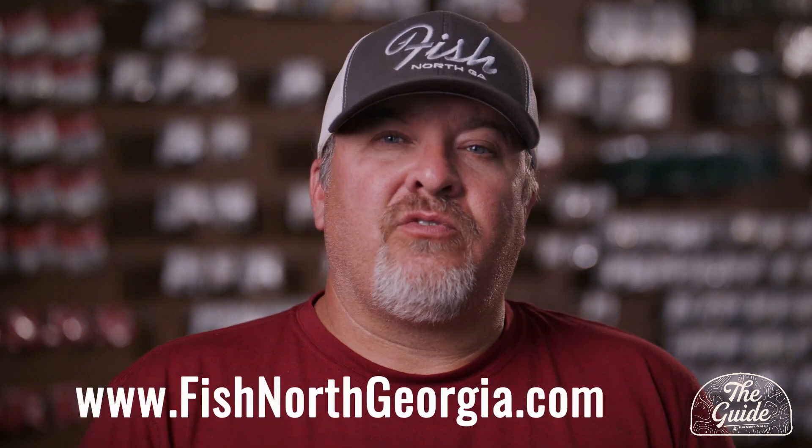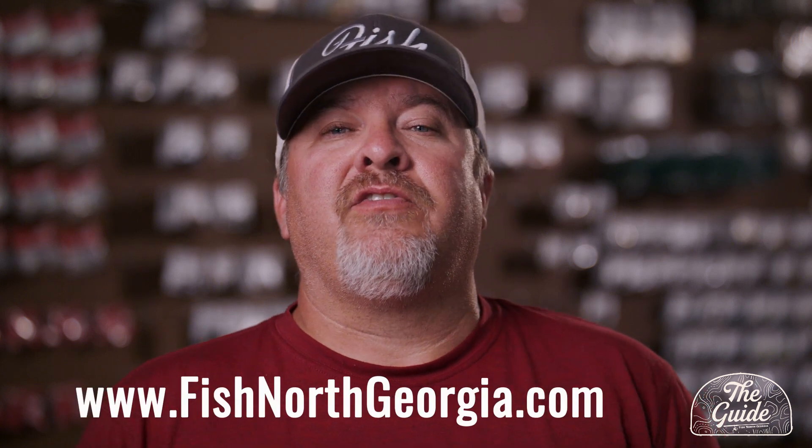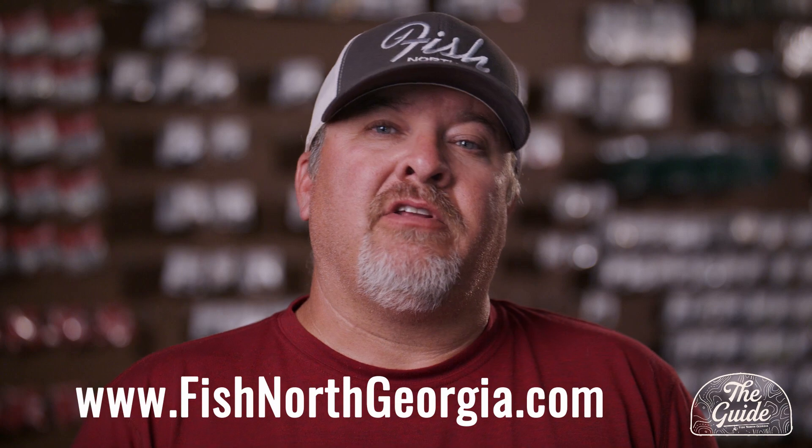Thanks for watching. Here at Fish North Georgia, our mission is to build a community of anglers and give you the best and latest information to make your day on the water more successful. Make sure you subscribe to our channel and click the bell so you'll be notified of future content. Check us out at fishnorthgeorgia.com, where we carry a large variety of bait manufacturers from the North Georgia area. We appreciate you being part of our community — we'll see you soon.